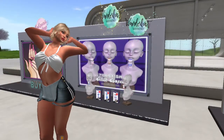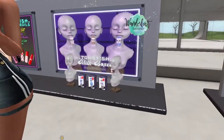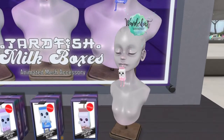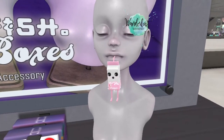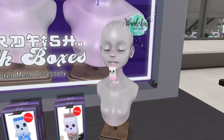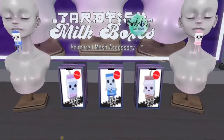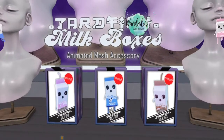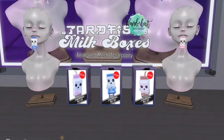Up next, we're at Tardfish, and they have these cute little animated juice or milk boxes that hang from your lip. They're Animesh and they just kind of hang there — really cute. There are three different colors: looks like pink, blue, and chocolate milk. I just think they're adorable.